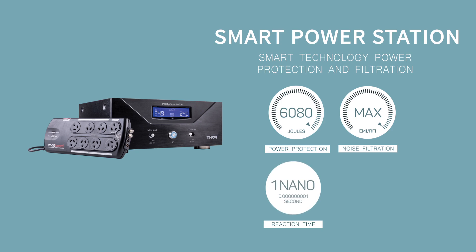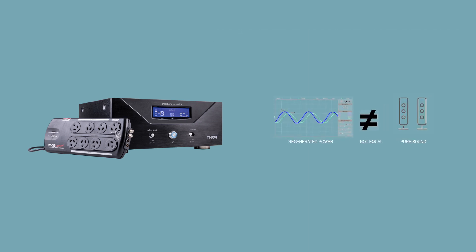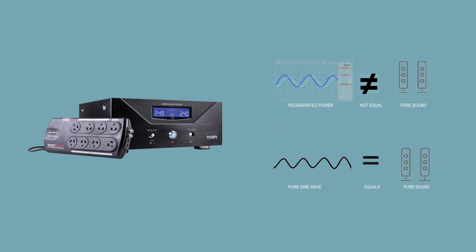On top of this, the PS10 comes with a $500,000 connected equipment warranty. The PS10 does not regenerate the sine wave. This is important to audiophiles and hi-fi enthusiasts because the THD, or total harmonic distortion, is unchanged, and the power station will deliver the exact THD supplied by the power utility — unlike power regeneration models that can change the THD and affect the listening experience.